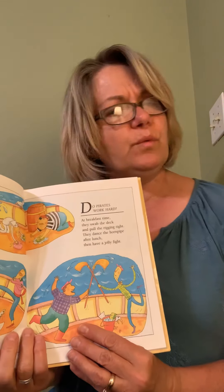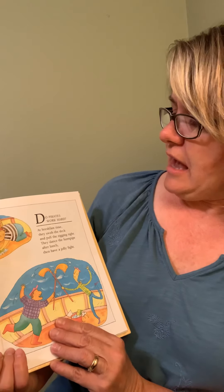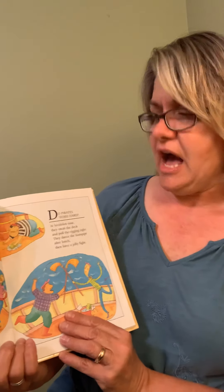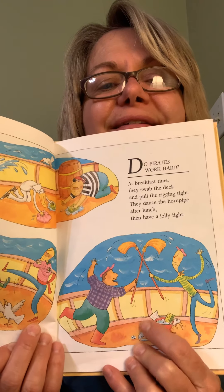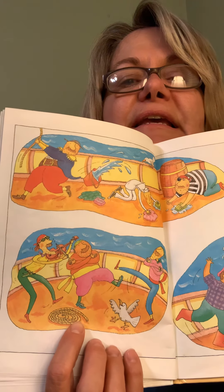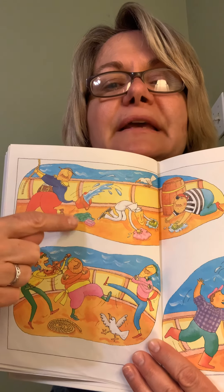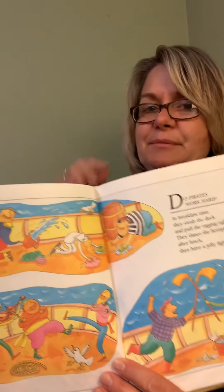Do pirates work hard? These are very good questions. At breakfast time they swab the deck and pull the rigging tight. They dance the hornpipe after lunch, then have a jolly fight. Do you see? They're fighting — are they having a little sword fight with their mops? They're dancing a jig and mopping the deck. They're working hard. And oh my goodness, he kicked a bucket — it's gonna land on the pirate!